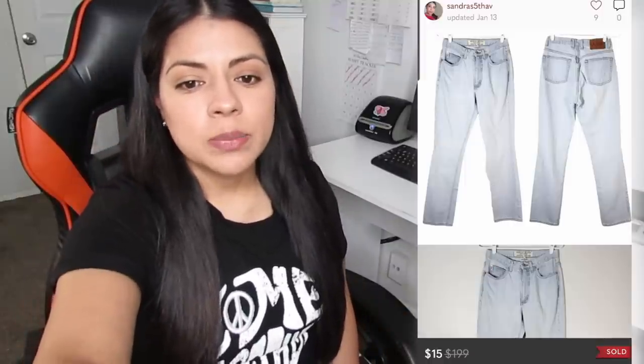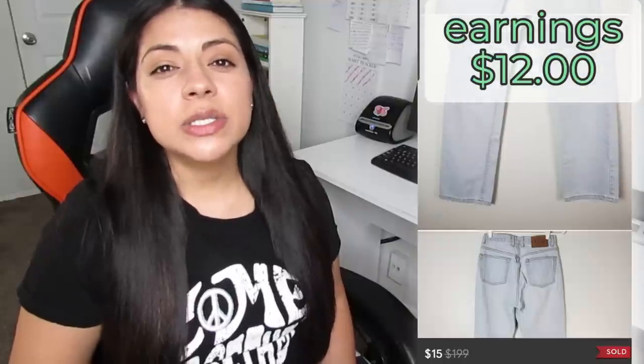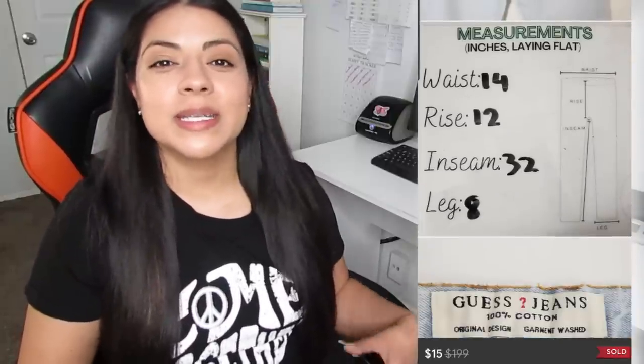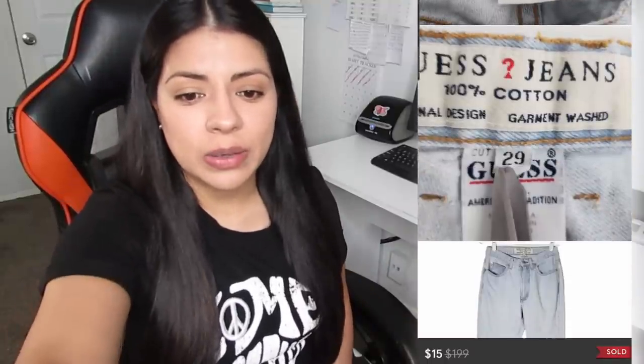The third one on the list is on Poshmark — these Guest Vintage Straight Leg Retro High Rise Light Blue Wash Denim Jeans. They sold for $15.00, which left me with earnings of $12.00, and these took a total of 129 days to sell. Not really much to say about these — it was just a terrible pickup. I thought because they were vintage they would end up selling quick and for a decent profit, but I was wrong. That was just a terrible sale all around.